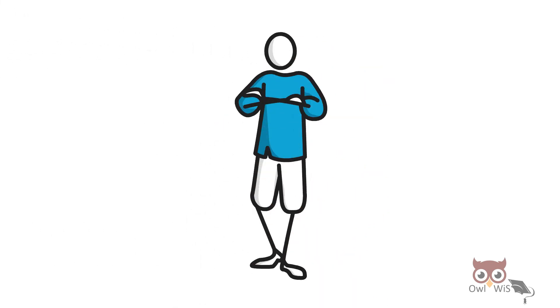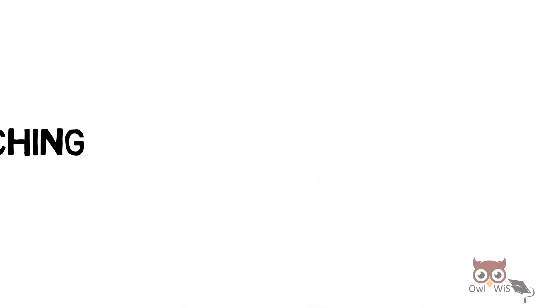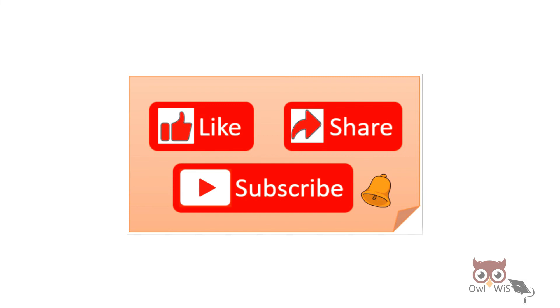That's all for today's video. Thank you for watching. If you liked the video, do like, share, and subscribe. Also press the bell icon to get notified.